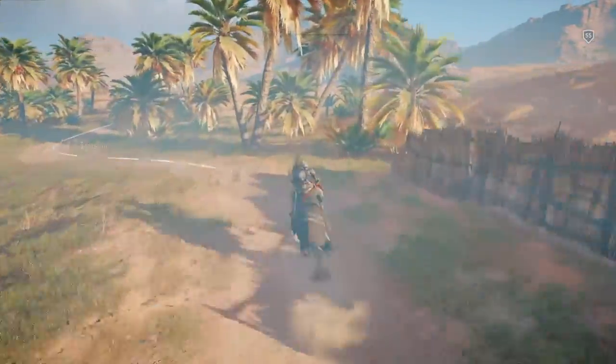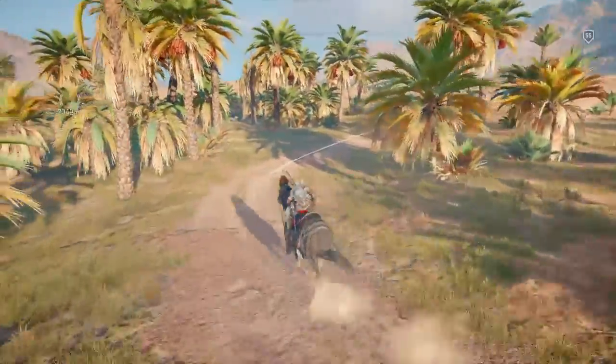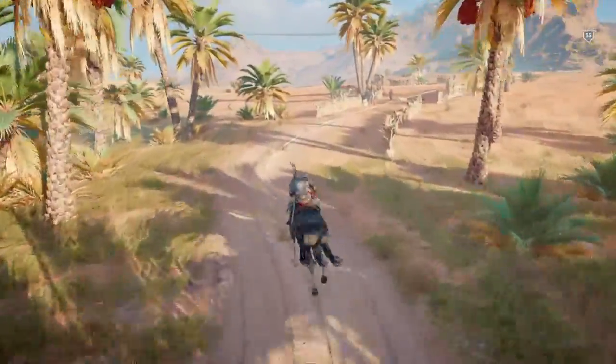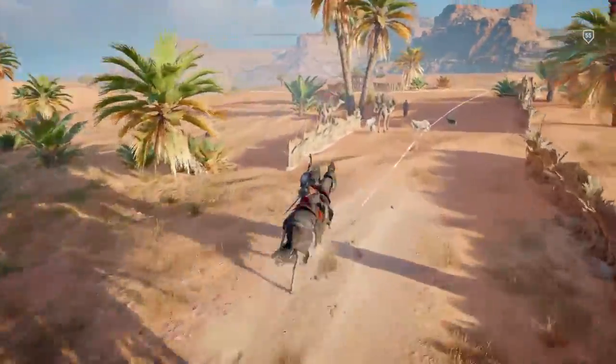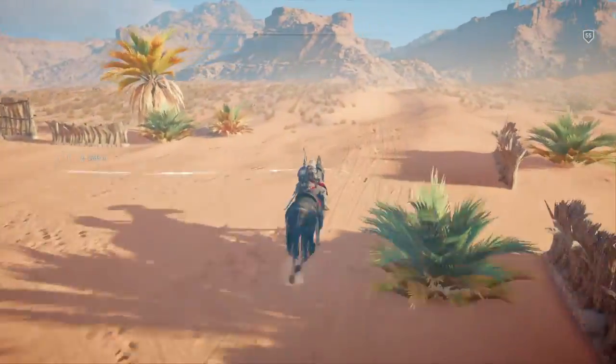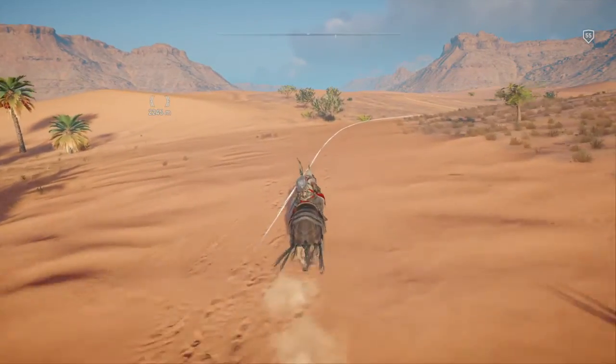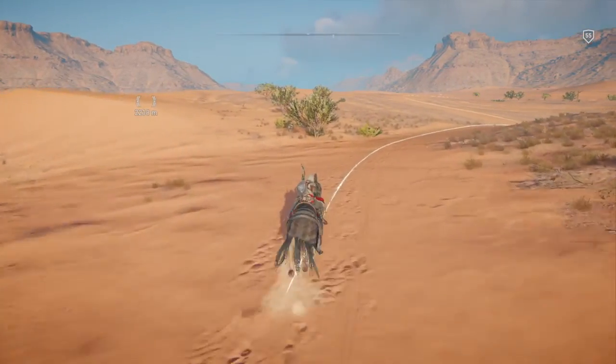In my head I'm worrying about how long this little bit's going to take, but in all reality there's only two left. I should do this within the hour. I just need to stop worrying, frankly. Now that he's out in this area, he should speed up a bit.